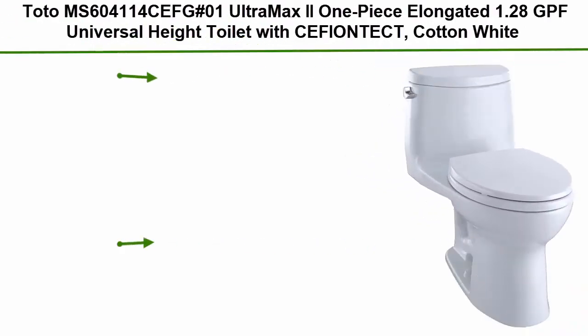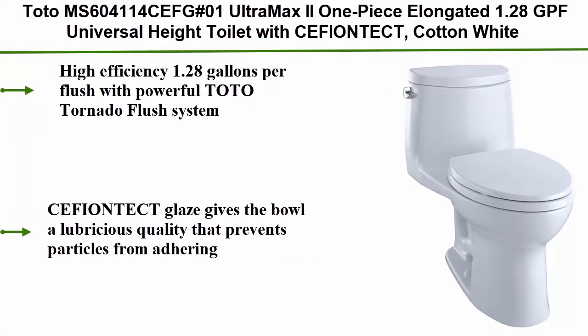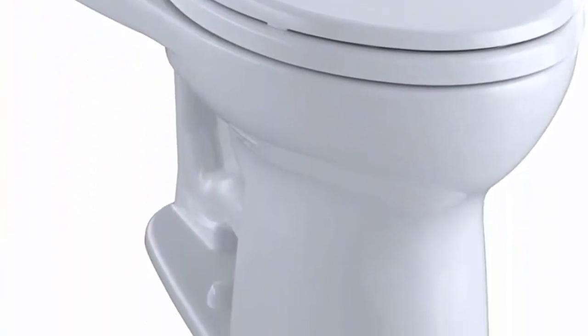Top 2: TOTO Ultramax II one piece elongated 1.28 GPF universal height toilet with CeFiONtect in cotton white. High efficiency 1.28 gallons per flush with powerful TOTO Tornado flush system. CeFiONtect glaze gives the bowl a lubricious quality that prevents particles from adhering.